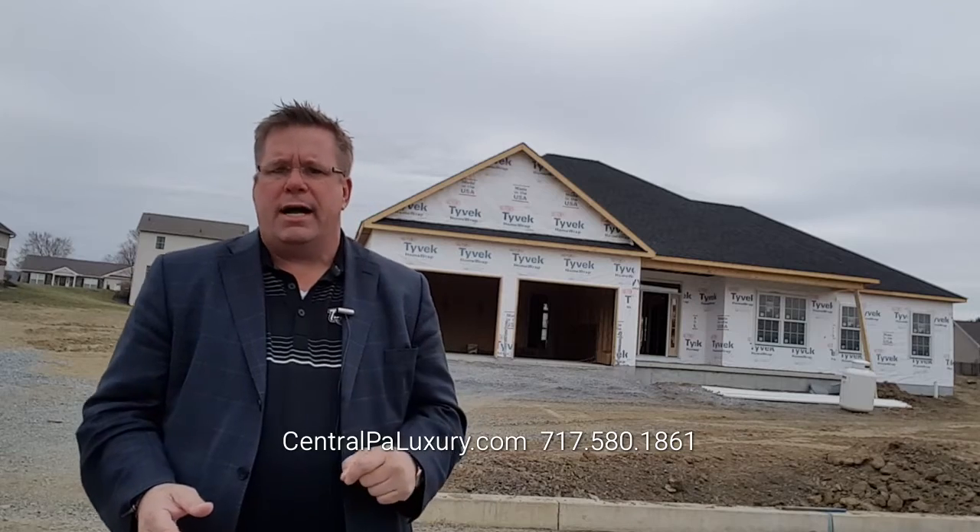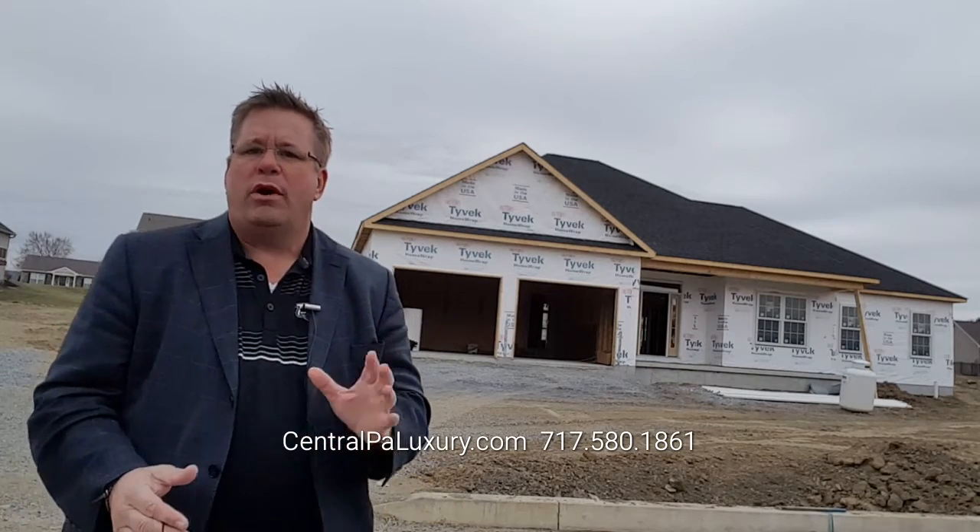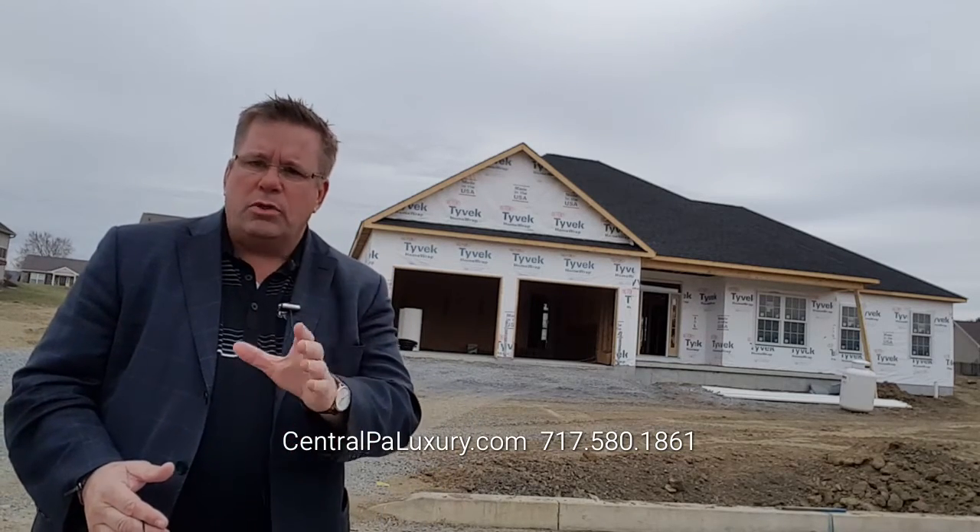Hey guys, it's Terry from Coldwell Banker again. We're out here at the community of Brookview this time. I wanted to introduce to you one of our newest homes, our newest specs.